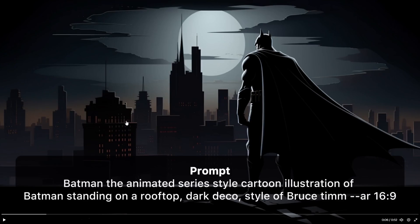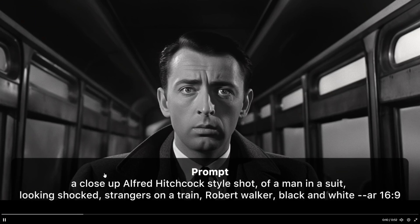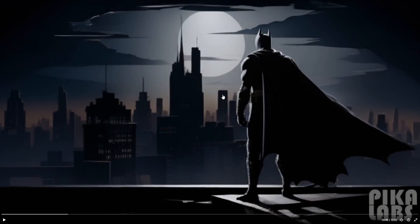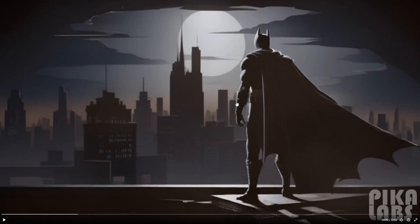This one was my complete favorite. The prompt is: Batman the animated series style cartoon illustration of Batman standing on a rooftop, dark deco style of Bruce Timm. The animation actually looks pretty decent — you can see the cape waving in the background. These animations aren't that long, but if I saw this as some kind of noir-style cartoon animation on someone's channel, I wouldn't immediately think it was AI. The creativity possible with just these base videos is significant — people can add filters, zoom effects, soundtracks, smoke effects. It's going to be a pretty effective way to create content in the future.